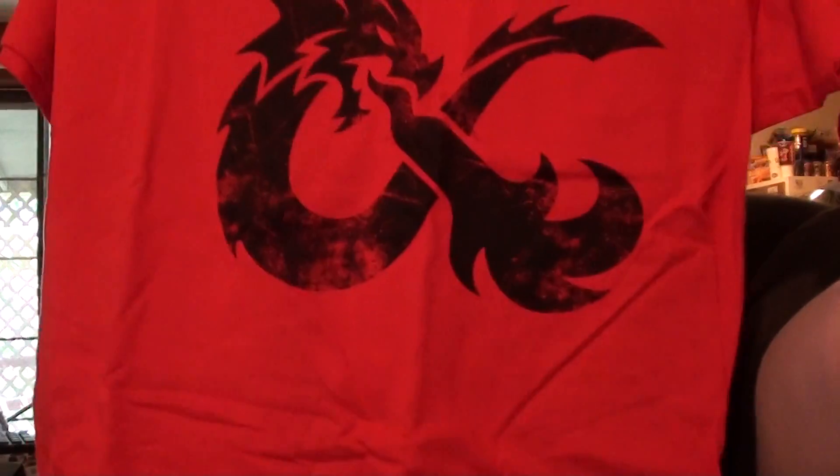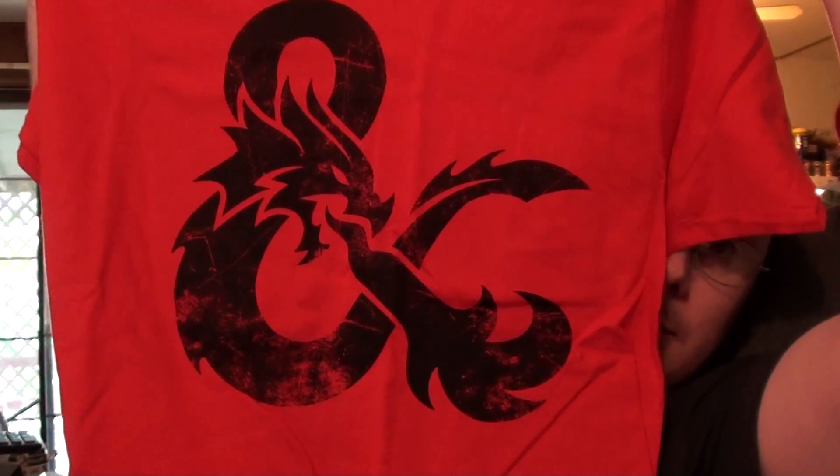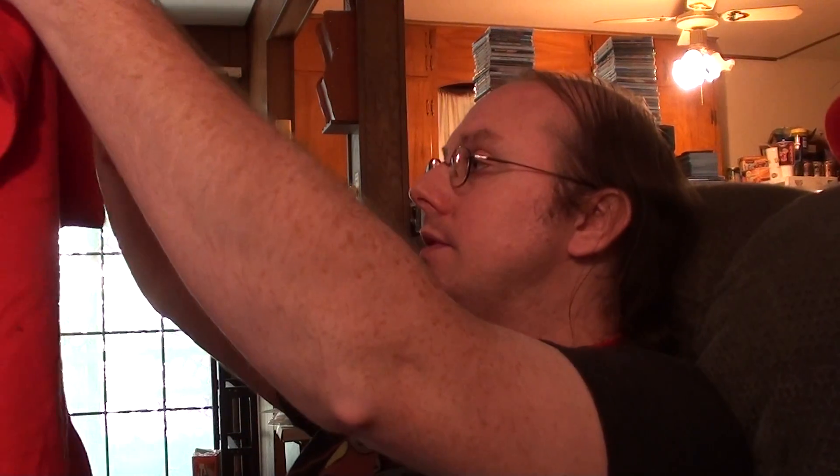And then we have a dragon shirt — lest we forget the dragon shirt, because it is sitting over here next to me and we don't want to forget it. I haven't even looked at it yet. It's pretty cool — I don't think it has anything to do with Game of Thrones, it just looks like a dragon to me.